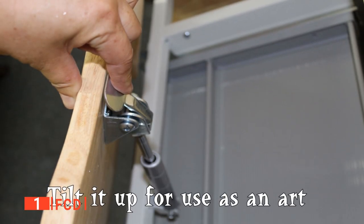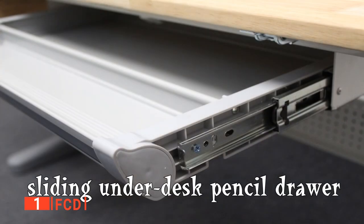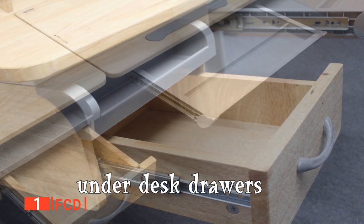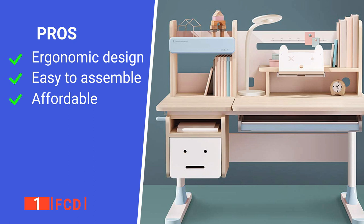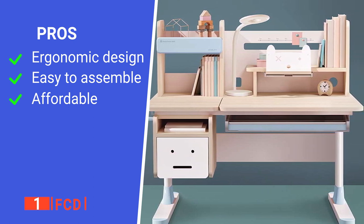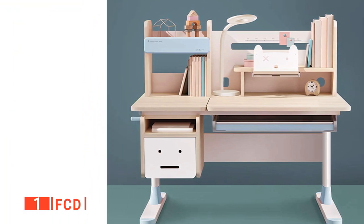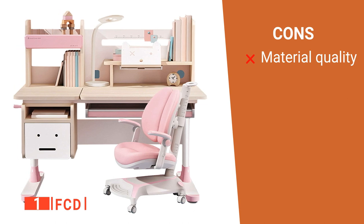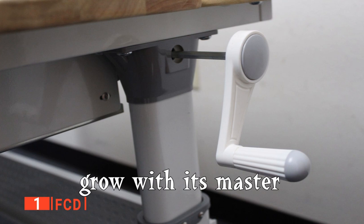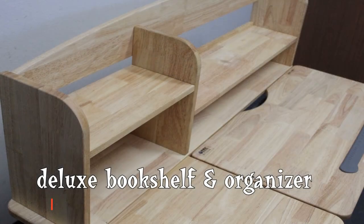It also comes with an erasable desktop where your child can write or draw and later erase the writing. Overall, this is your best bet to provide your child with a long-lasting and useful desk. Its pros are: it is ergonomically designed for better learning, the desk is easy to assemble, and it is excellent value for money. However, the material quality of this desk's fittings needs some improvement. FCD is a great choice if you are looking for a purely natural tiltable desk with an erasable desktop for your child.